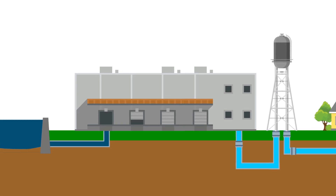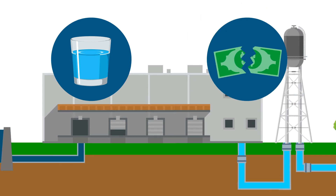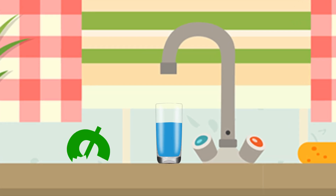If you run a water treatment plant, you're facing one big challenge. You need to provide the highest quality water while keeping your costs down. Imagine improving your water quality while cutting your water disinfection treatment costs in half.